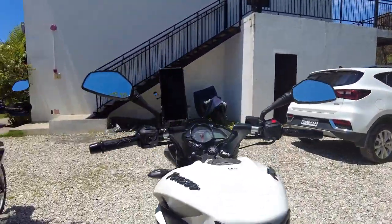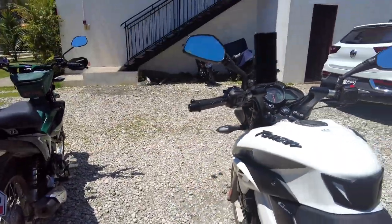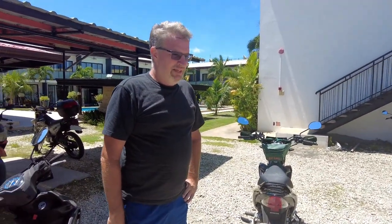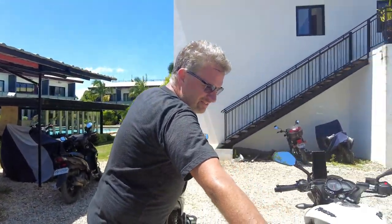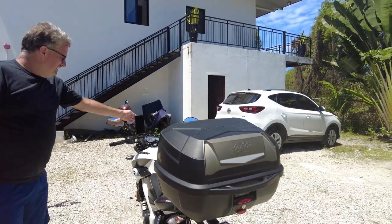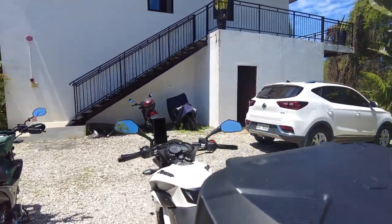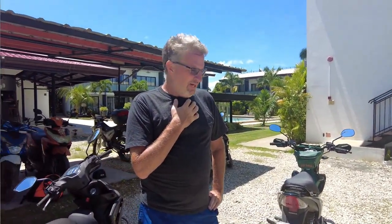This will go about 85 miles per hour pretty comfortably — not that you should in the Philippines. This new was 125,000 pesos without any of the accessories, so with accessories it was about $2,200–$2,300, brand new with full warranty.